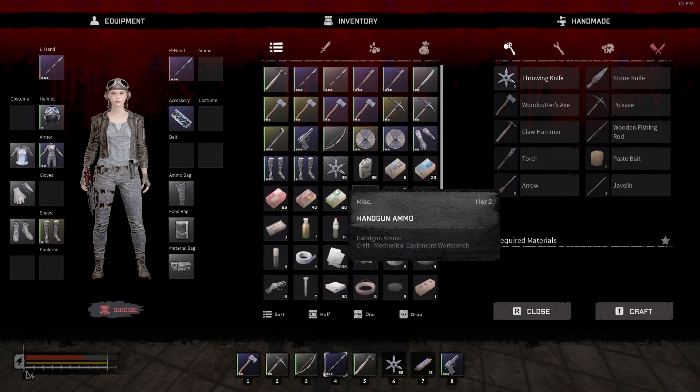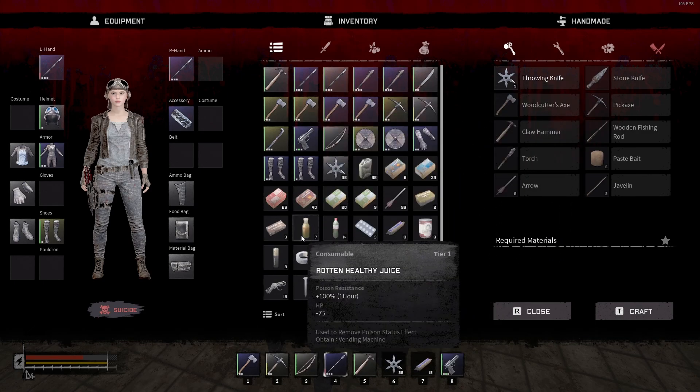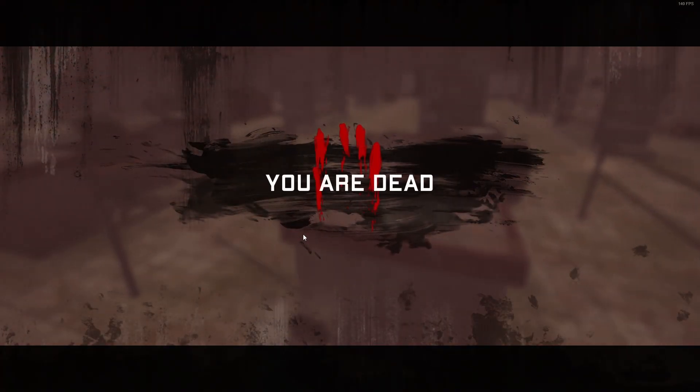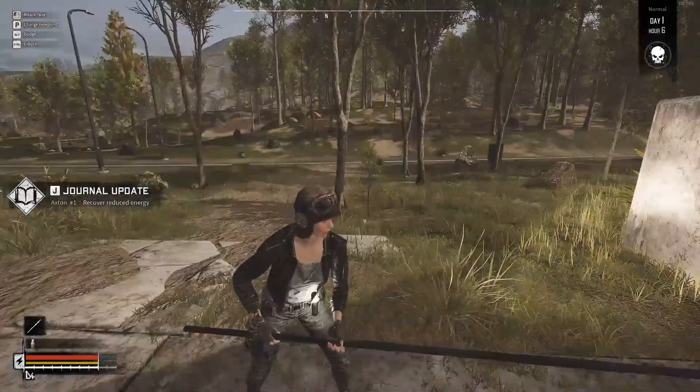As you can see we have tons of weapons and extra items we can get rid of. We'll probably get rid of this rotten healthy juice — and I accidentally ate it. That didn't help, and now we don't have a revival point.